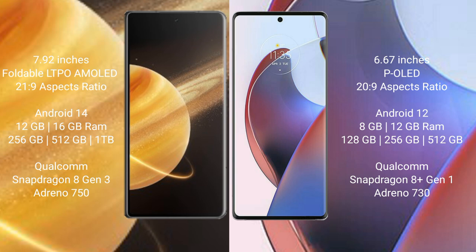Honor Magic V3 comes with 12GB or 16GB RAM and 256GB, 512GB, or 1TB internal storage, with a Snapdragon 8 Gen 2 processor. Motorola S30 Ultra comes with 8GB or 12GB RAM and 128GB, 256GB, or 512GB internal storage, with a Snapdragon 8 Gen 1 processor.